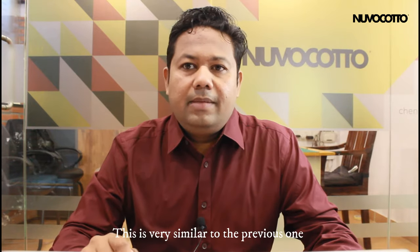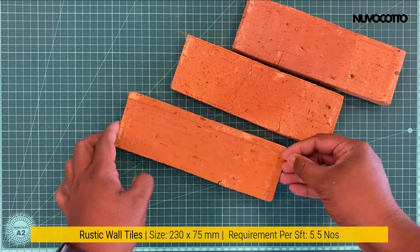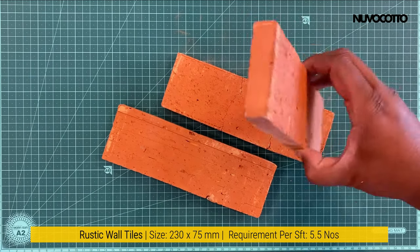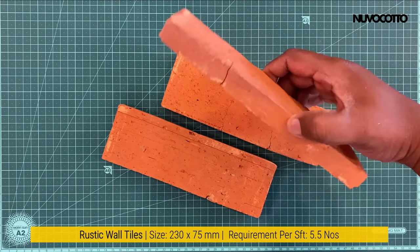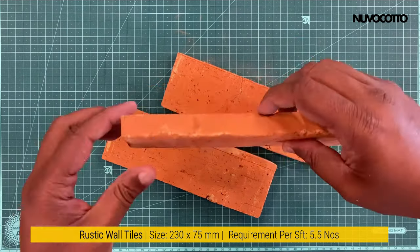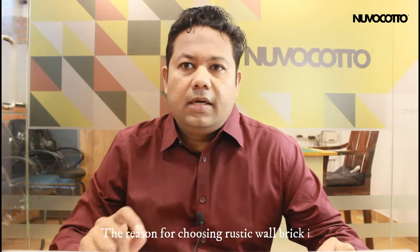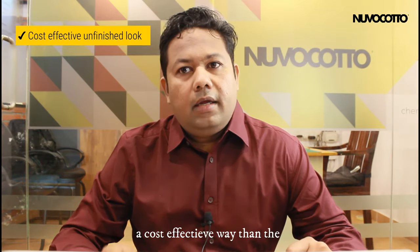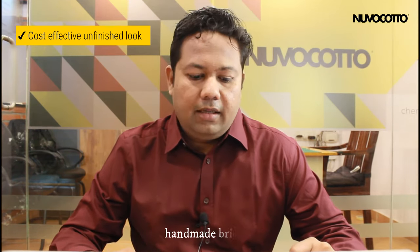This is very similar to the previous one, but the texture is different. The reason for choosing rustic wall brick is that you can get a rugged look in a more cost-effective way than the handmade brick.